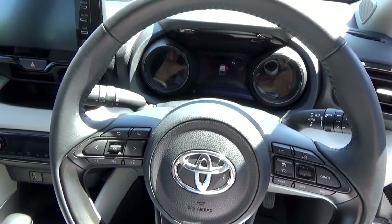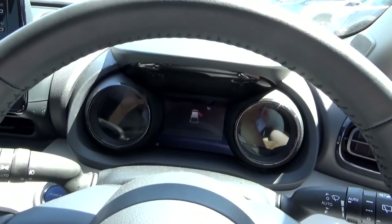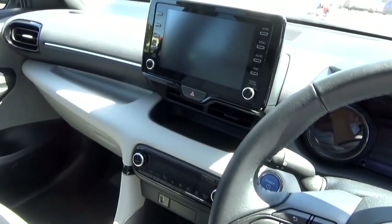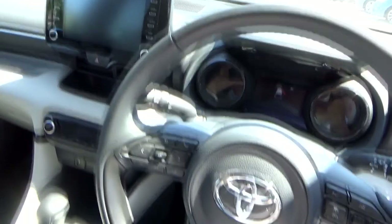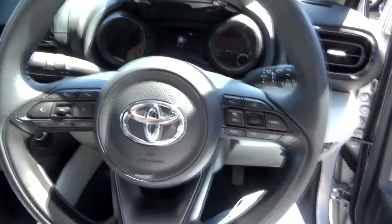To summarise this Toyota Yaris interior, it is a fascinating environment including those coloured dials, and all the controls are simple to operate. The seats feel quite comfortable and supportive, though there are hard plastic materials on the dashboard. Now let's check out the rear seats.